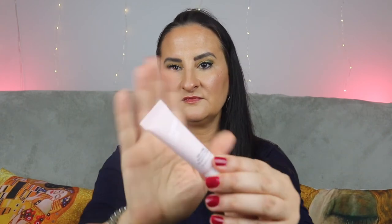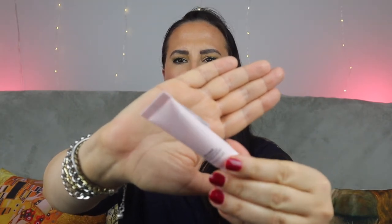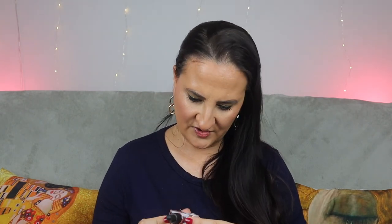Three last products. First is the Saturday Skin Rub-a-Dub Refining Peel Gel — I think I've tried a couple of products from this brand but don't really remember if I liked them or not. Another peel — why not. This is 10 mils, enough to try and decide.